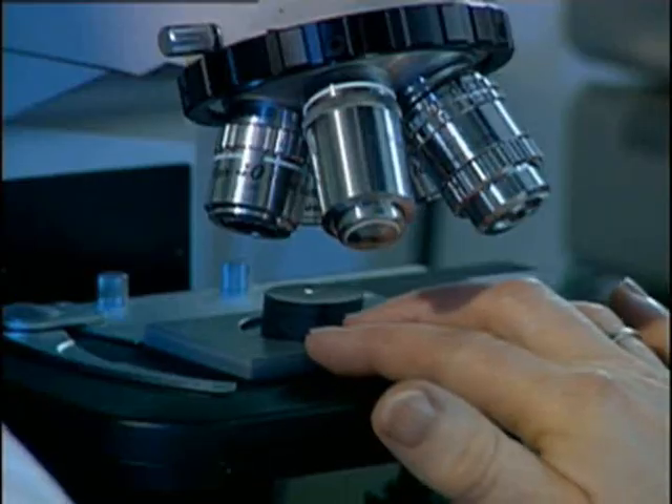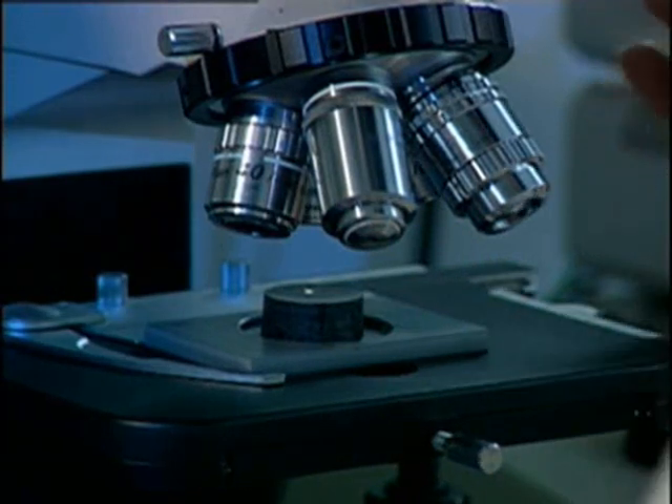A look into the microscope reveals the microstructure of the material. The matrix of the superconducting crystal contains small inclusions of a non-superconducting phase. They are smaller than one thousandth of a millimetre.